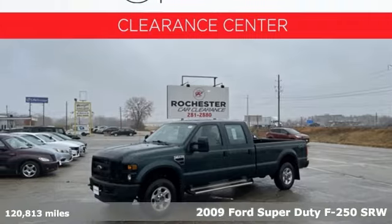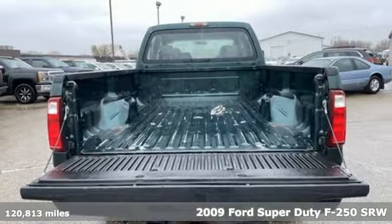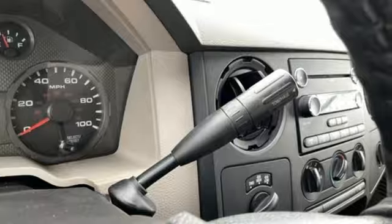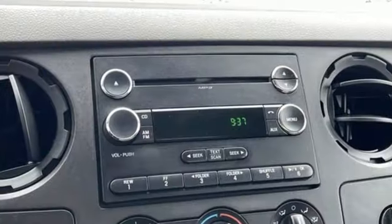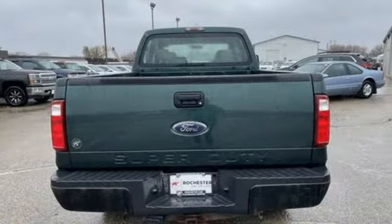Here's a 2009 Ford Super Duty F-250. All season tires, front and rear ventilated disc brakes, child seat anchors, a trailer hitch, trailer wiring, steel spare wheel and cargo tie downs all come standard in Ford's top rated F-250.